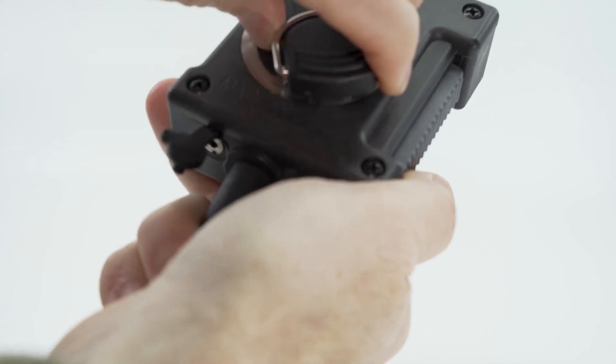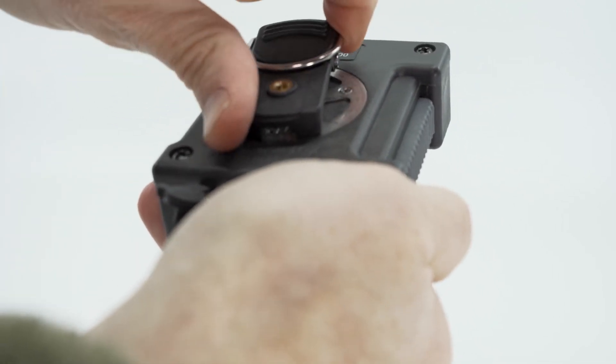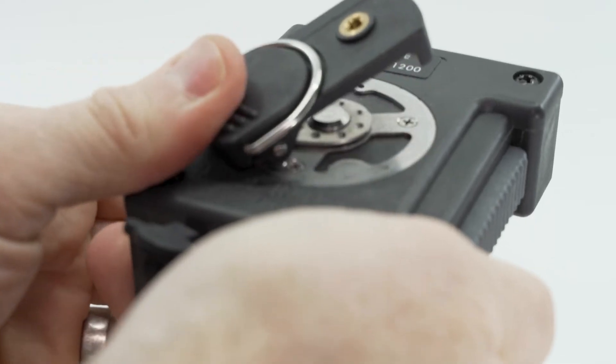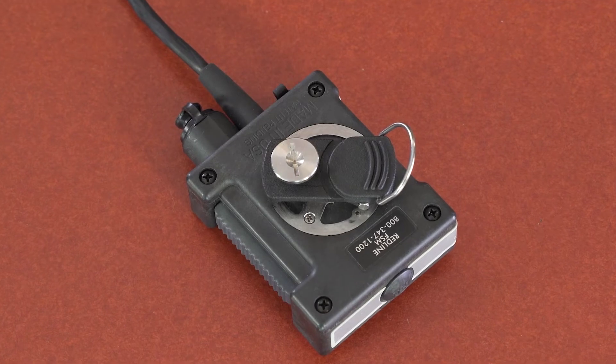We have designed a multi-attachment retention clip which rotates 360 degrees with 8 position detents. The spring clip can attach to gear tabs and is also compatible with PALS webbing. The Stoble D-ring offers the option of attaching to retractable gear lanyards or clips and is also button-back clip compatible.